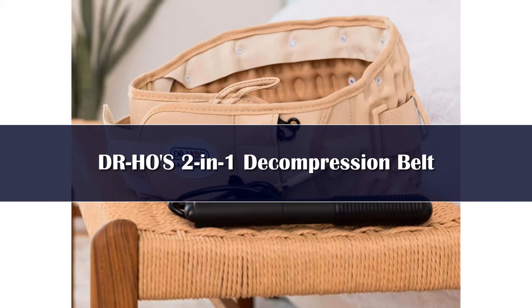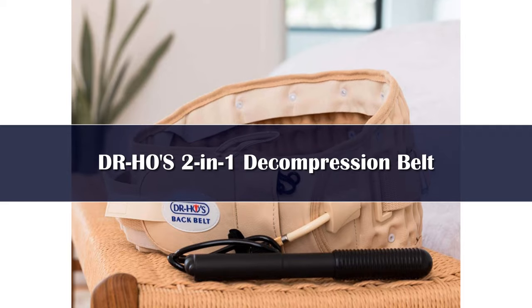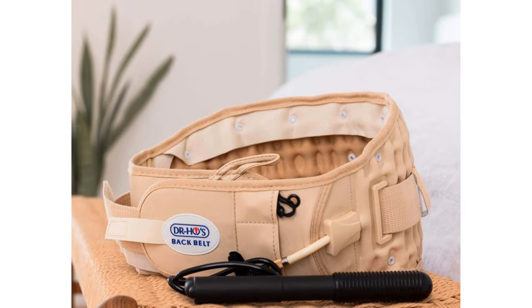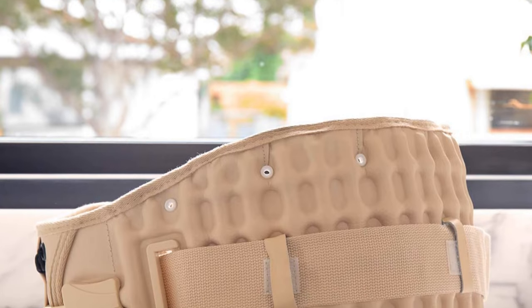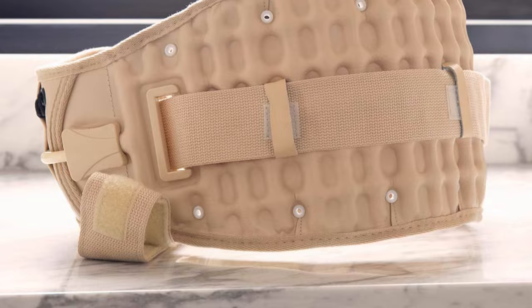Number 5: The DR-HOS 2-in-1 Decompression Belt comes with an arthritic-friendly, easy-to-use hand pump, instructional DVD, and a bag so you can take your belt and pump on the go. The belt expands vertically when inflated to stretch and decompress pressure off of your aching back.